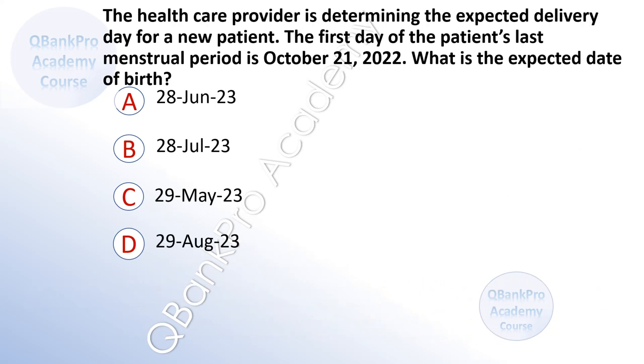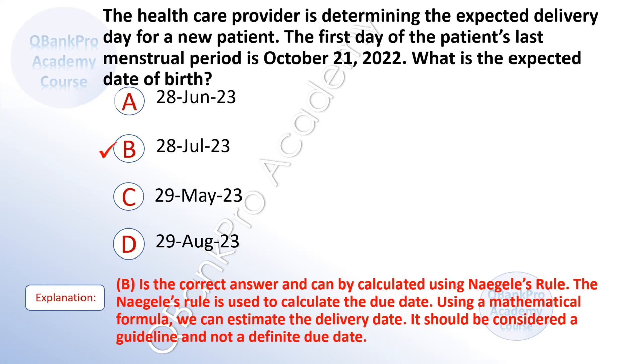The healthcare provider is determining the expected delivery date for a new patient. The first day of the patient's last menstrual period is October 21, 2022. What is the expected date of birth? A. June 28, 2023. B. July 28, 2023. C. May 29, 2023. D. August 29, 2023. The correct answer is B, July 28, 2023. This can be calculated using Nagele's rule, which is used to estimate the delivery date using a mathematical formula and should be considered a guideline, not a definite due date.